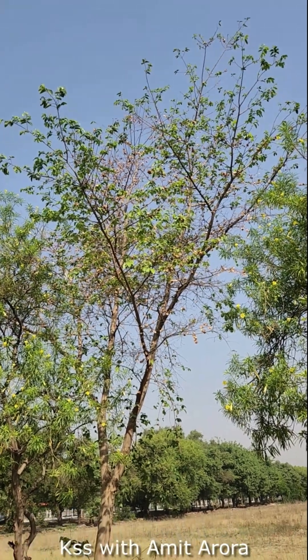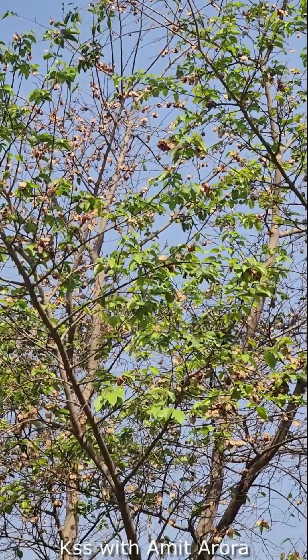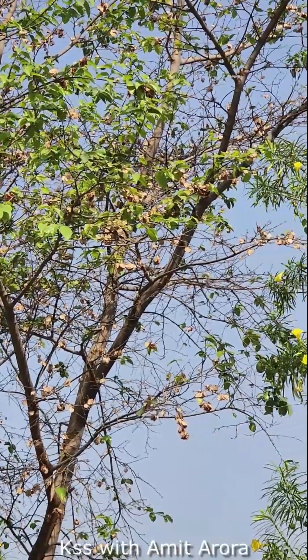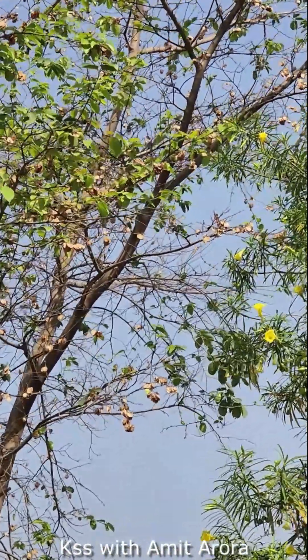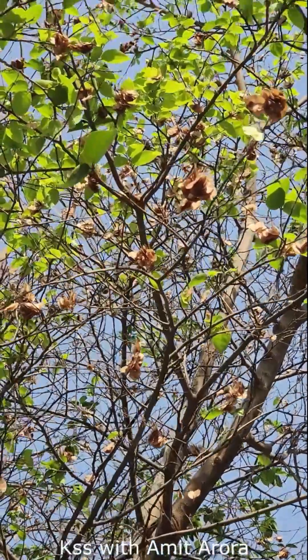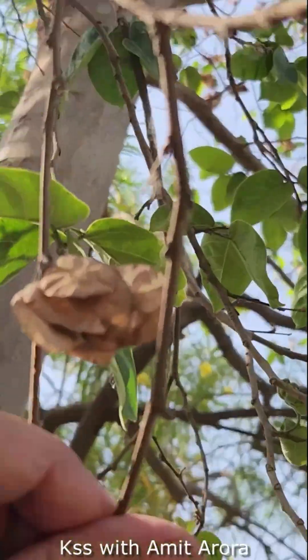The Indian elm is a deciduous tree that can live for over 100 years and grow up to 60 feet tall. The flowers bloom in dense clusters during spring, which give way to clusters of papery winged seed pods in autumn that attract various birds and monkeys. When the wind blows, these lightweight seeds detach from the tall branches and can flutter and fly long distances depending on the wind velocity.